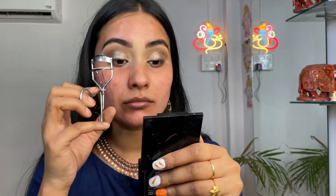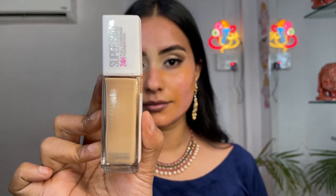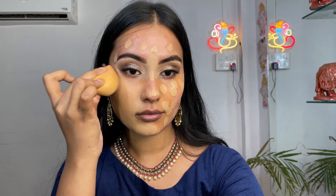I'm finishing my eyes using kajal, mascara, and an eyelash curler — I've also applied false eyelashes. Now using Swiss Beauty Concealer in number 01 to cancel out all the pigmentation, then taking Maybelline Super Stay Foundation, which is a full coverage foundation, and blending it all into my skin using a beauty blender.